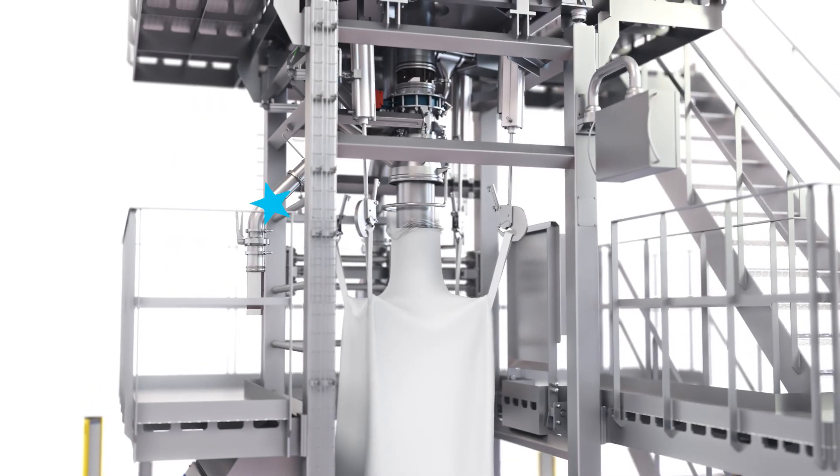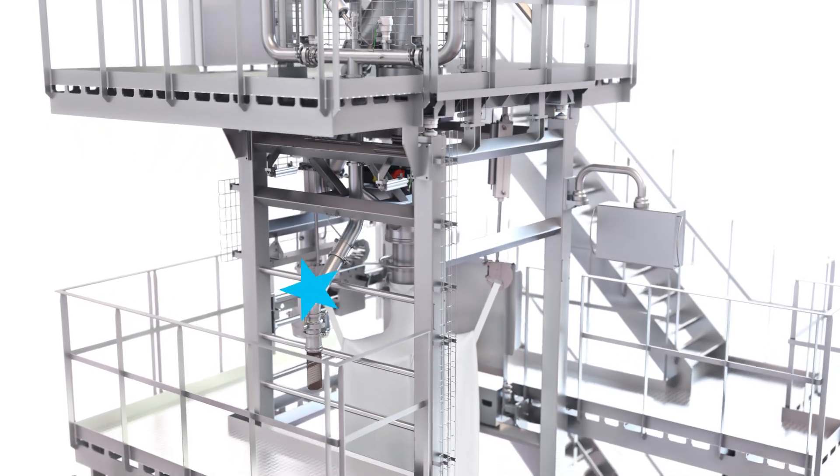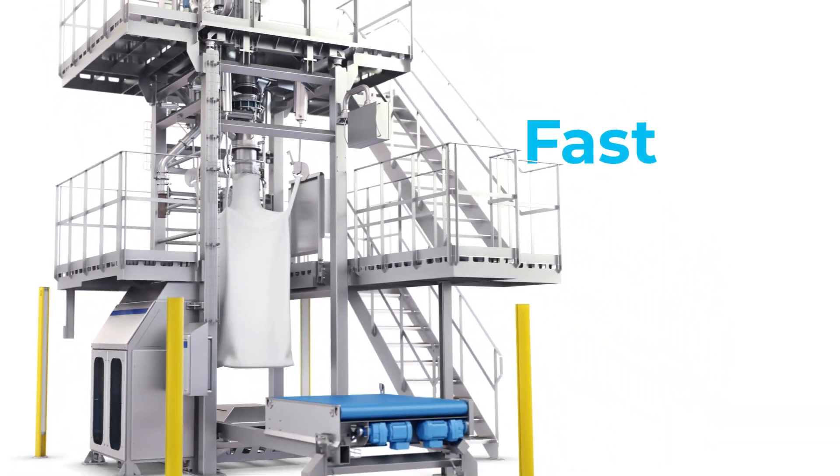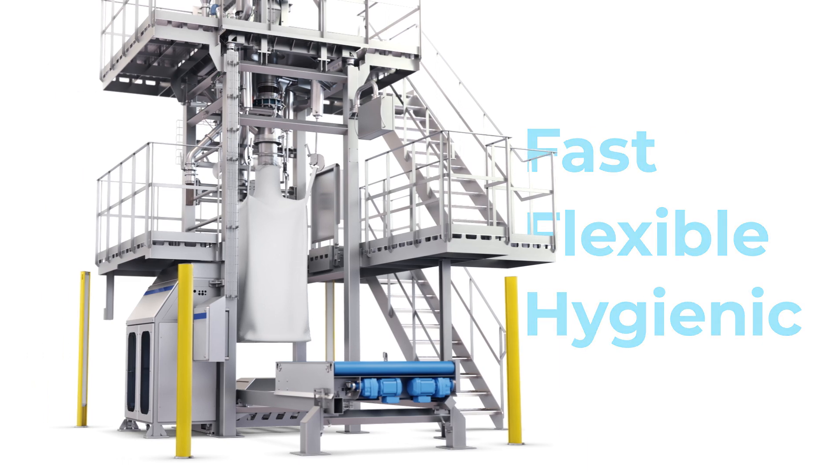As you can see, the Tetra Pak Big Bag Filler has everything you could wish for. Open your eyes to this opportunity for fast, flexible and hygienic powder handling. Get in touch!